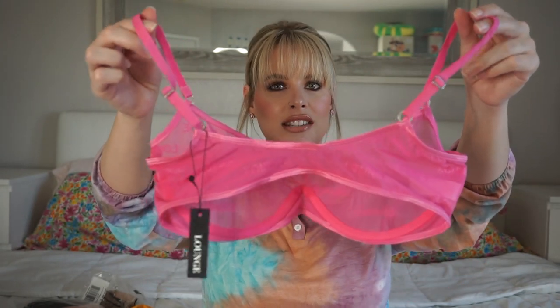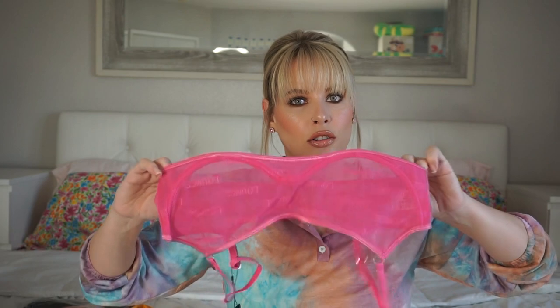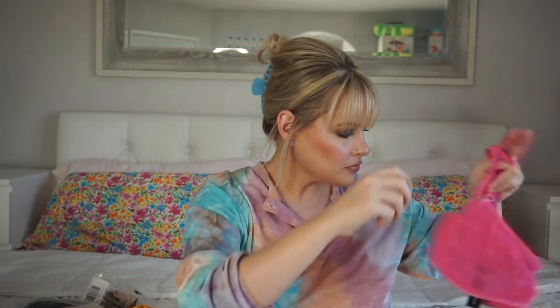This is the back — it doesn't have any hooks, you just have to slip it on over your head, which makes me a little nervous because since it is mesh, if you get a fingernail in there it's game over — you're gonna get a hole and it'll rip. So I don't know if this is a style I'll continue to repurchase because I don't want to be so scared of ripping it. I got this in a size large and it fits just fine.